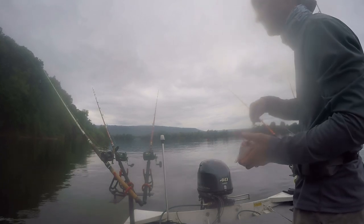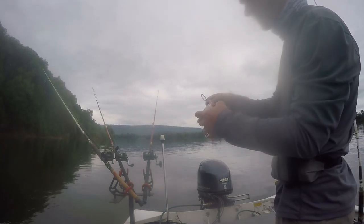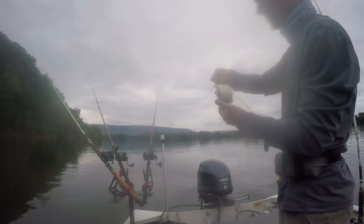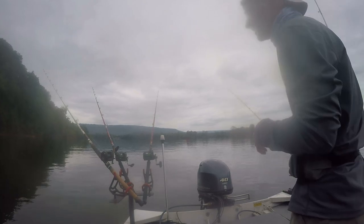Just a little tip to show you guys: when you've got the gut pocket like this, I like to hook through the gut pocket because it keeps it intact when you cast your bait out. If you hook it the other way, all that gut will come out as you cast it.